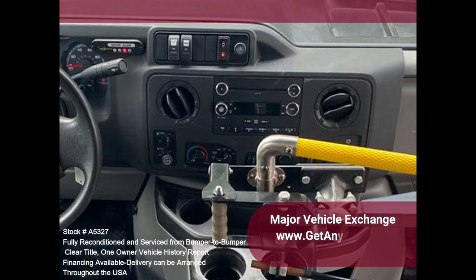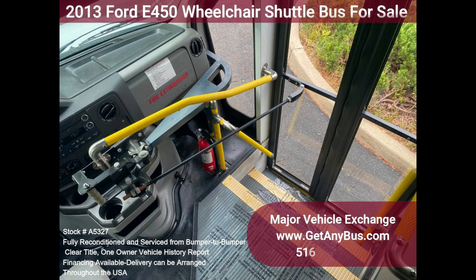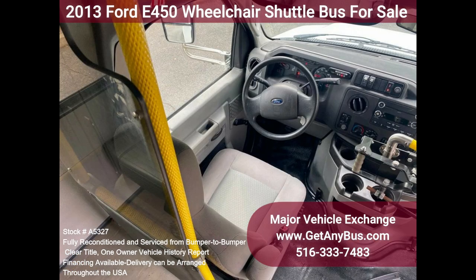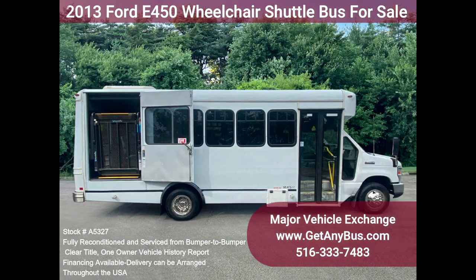The high-capacity AC, front and rear, blows strong and cold, while the heat works well. The tires are excellent with the majority of tread remaining. This bus was quality built, as you can tell from the pictures. The interior is in excellent shape, having been cleaned regularly. A cloth power driver's seat provides the driver with complete comfort on long trips. This bus is spacious and can accommodate up to four wheelchair positions, guaranteed to provide passengers and drivers with a smooth and comfortable ride.